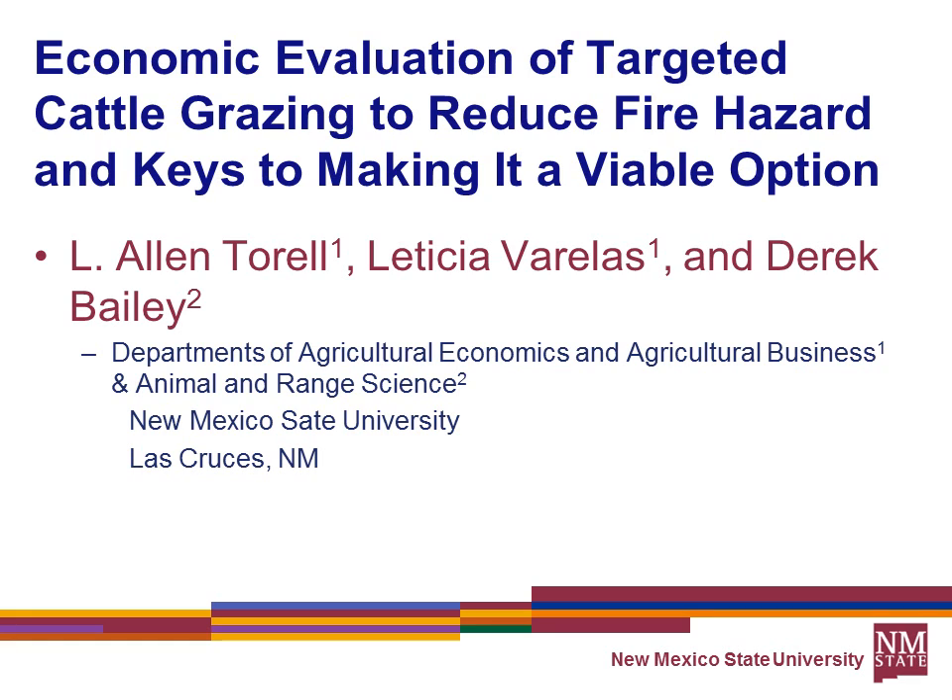My talk will expand on what Leticia talked about, using Mitch's and Redder's data as the basis for it. When I talk about the economic evaluation of targeted grazing, we're talking about the Derrick Bailey model of using low moisture block and herding to try and keep them in a particular area.